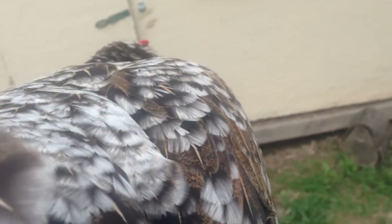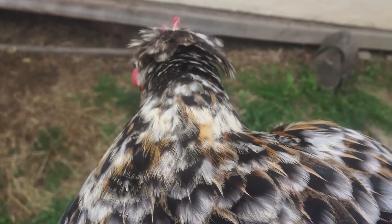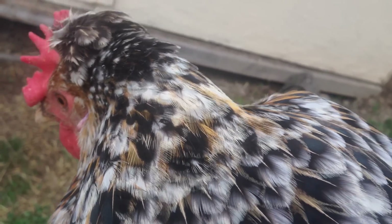Hey, this chicken Snowflake was dust bathing for a while, but I don't see anything else anywhere else on the chicken. I checked the neck area, I didn't see anything. This is really the only place I saw it, which is down here.